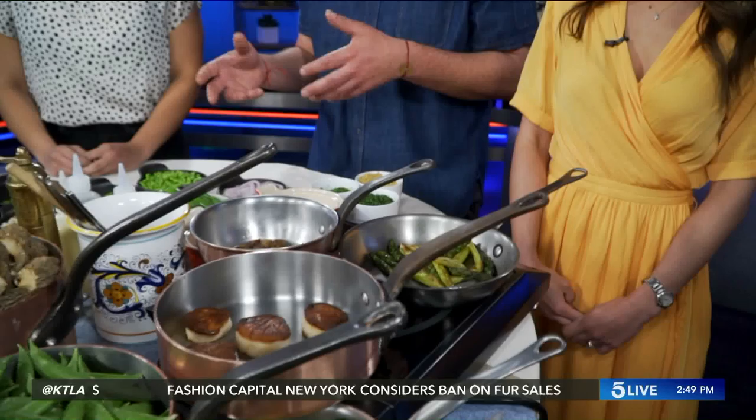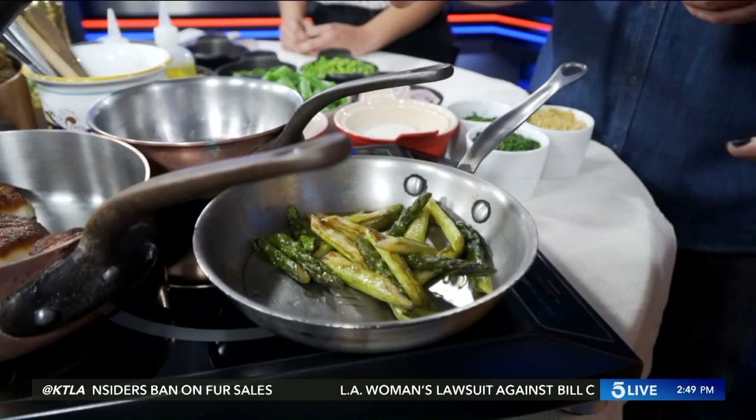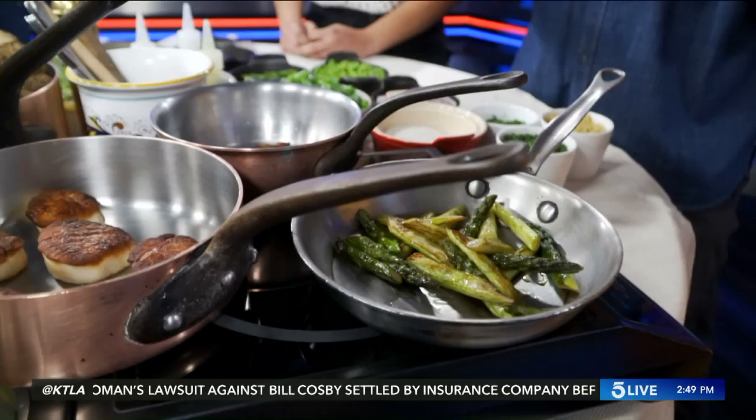We're going to start with an asparagus dish. The asparagus is treated simply — we just pan roast it with a little bit of olive oil. You can cut the asparagus on a bias to fit in the bowls. We season it with a little bit of olive oil and gray salt, which is a finely ground French sea salt.